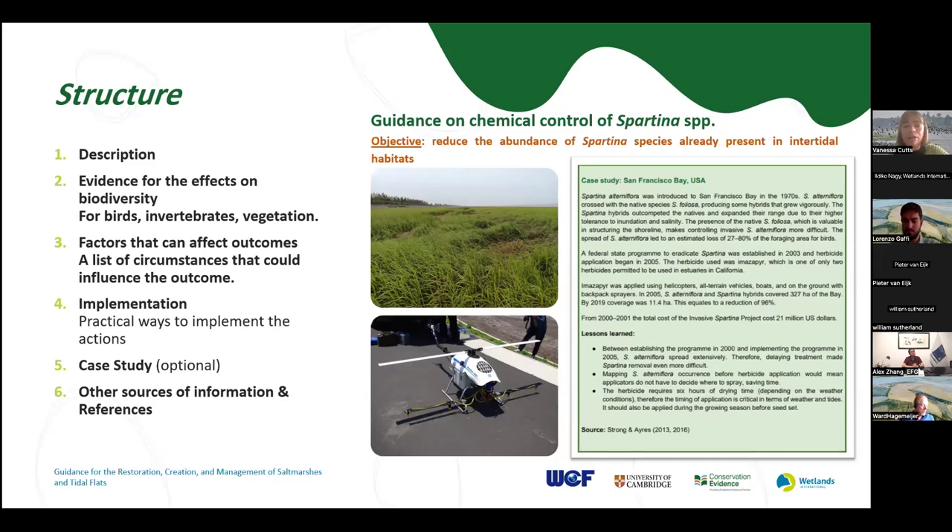We also have a section on practical implementation — how you can practically achieve the overall objective based on what studies and practitioners have done. For example, what chemicals can you use and how can you apply them? Some people have tried using drones to apply chemicals or backpack spraying. We then also have case studies for some actions — real-life examples of the implementation and observed effects. In this case, there's an example of where Spartina was removed in the USA using herbicide and the lessons those people learned. We also link to other sources of information, pointing readers toward other relevant guidance and providing links to all of our sources.